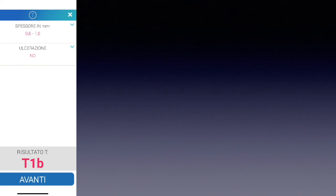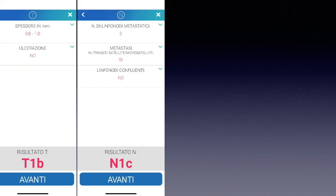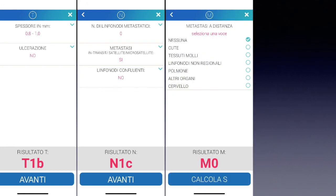As you can see here, I entered that the thickness is between 0.8 and 1 mm, there is no ulceration, so the T result is T1b — stage 1b. For N, there are no metastatic lymph nodes, but there is an in-transit, satellite, or microsatellite metastasis and no confluence of lymph nodes, so N is N1c. There is no distant metastasis, so it's M0. The final calculated stage is 3b.